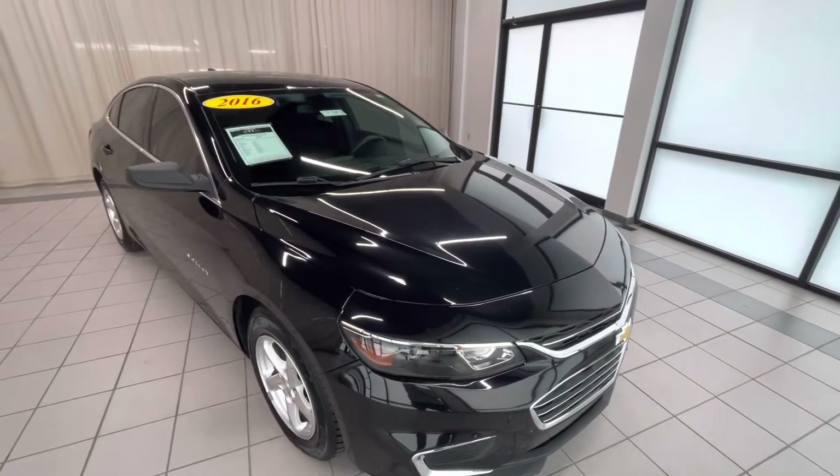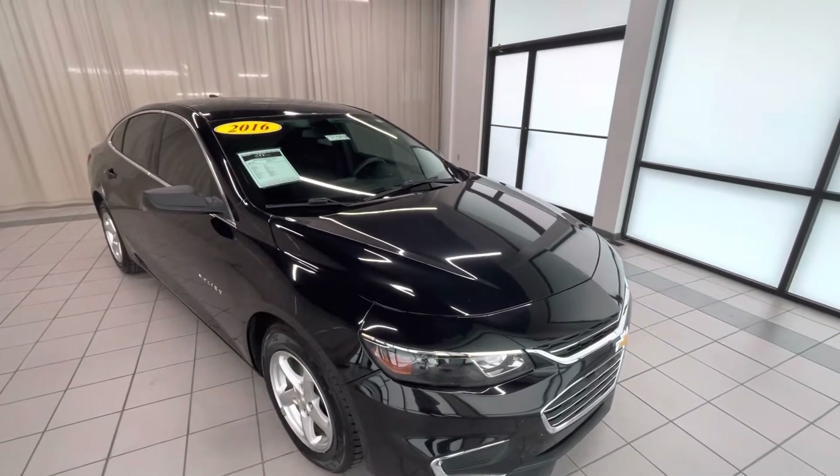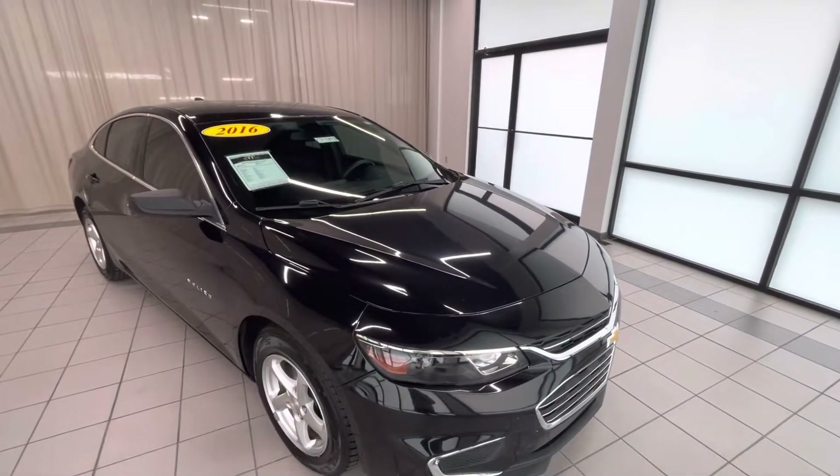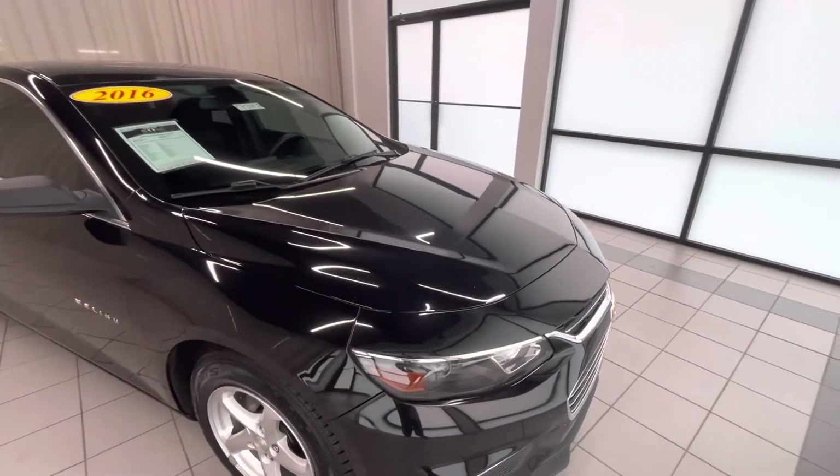Hello, this is Weir Chevrolet and GMC here in DeMont, Indiana, and I'm here to show you CP389B. It's a 2016 Chevy Malibu LS. We'll start on the front bumper here.